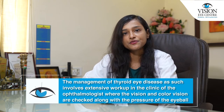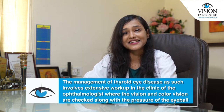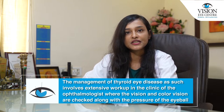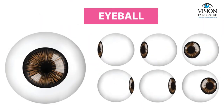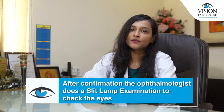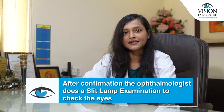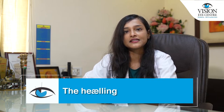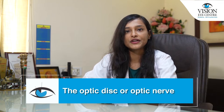The management of thyroid eye disease involves an extensive workup in the ophthalmologist's clinic, wherein color vision is checked along with the pressure of the eyeballs. The ophthalmologist then does a slit lamp examination to check for redness, swelling, as well as the health of the cornea and the optic disc or optic nerve.